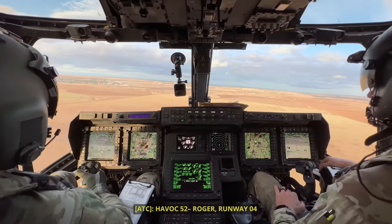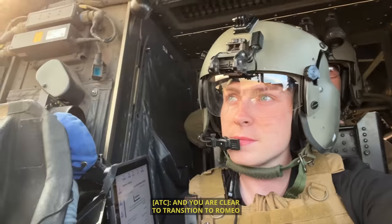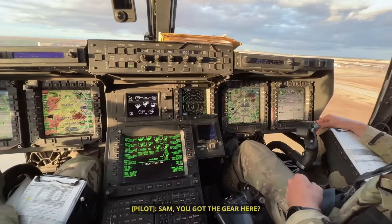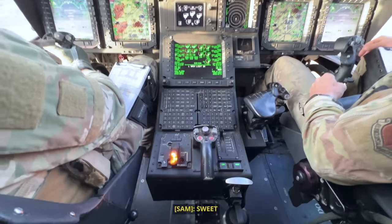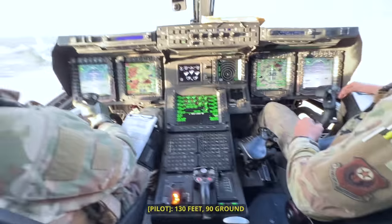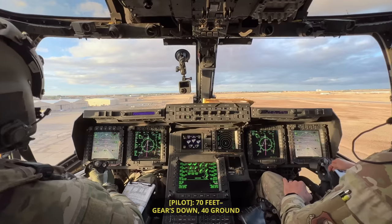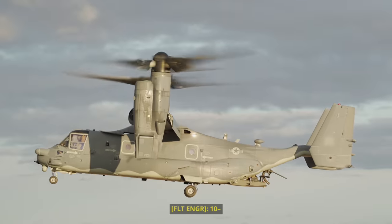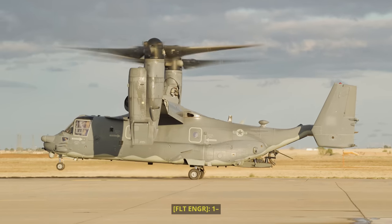Cleared for runway 04, winds 030 at 15, cleared to transition to Romeo for landing. Back in the cockpit, I even got to pull the landing gear handle. The flight engineer called out altitude and ground speed — 130 feet, 90 knots ground speed; 100 feet, 70 knots; 70 feet, gear down — and we counted down five, four, three, two, one to touchdown.